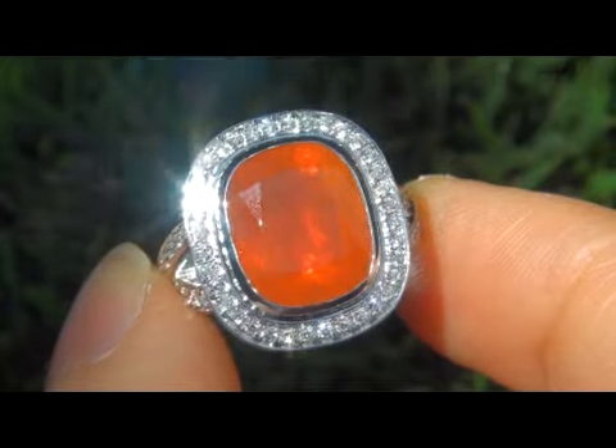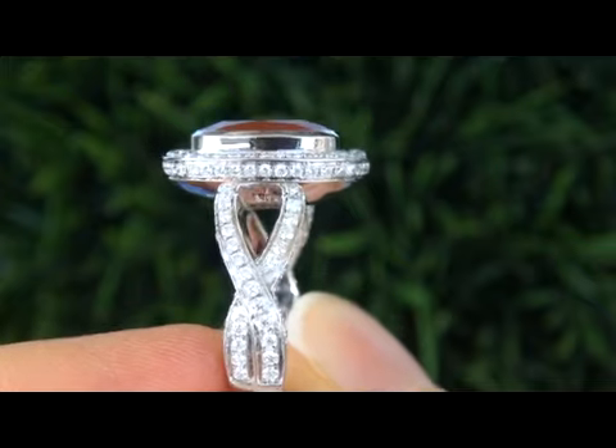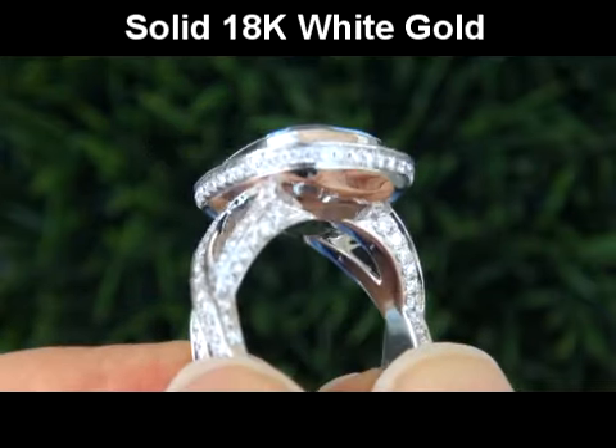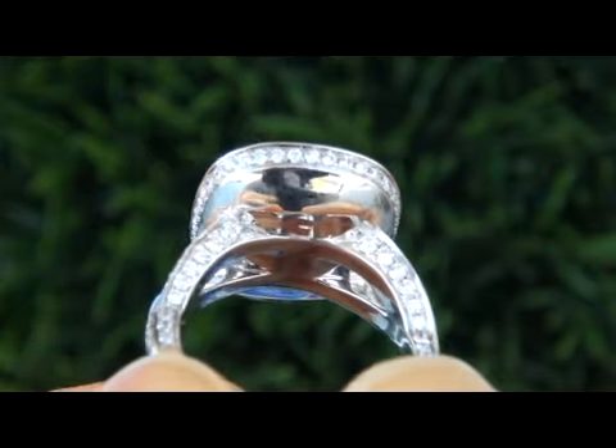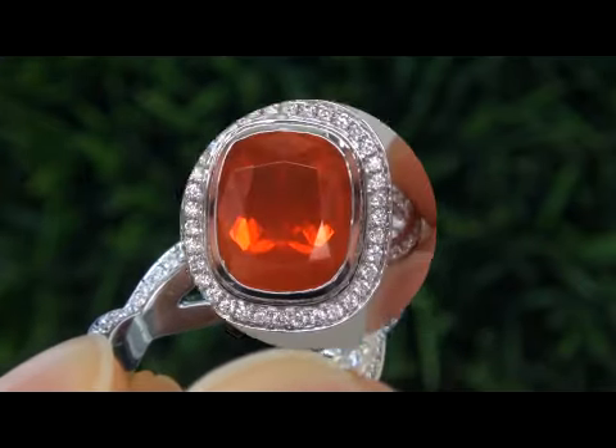The total ring weighs a heavy, strong and sturdy 11.4 grams and is solid 18 carat gold. It is in absolute mint condition and a fine example of a top grade ring.